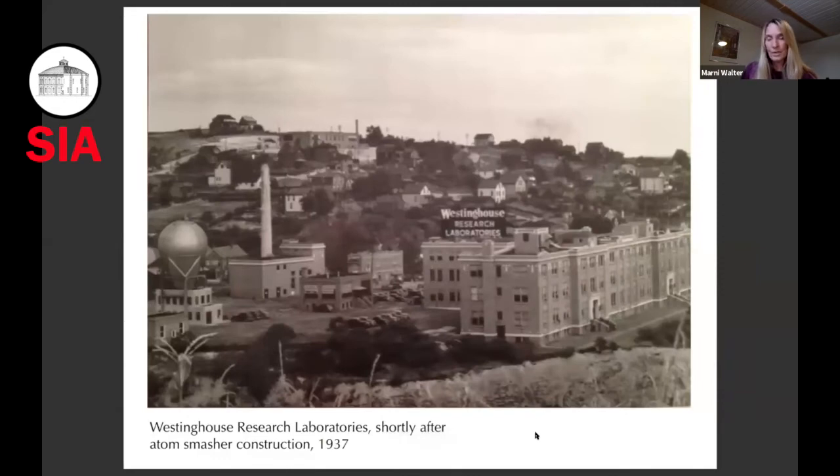The 1930s brought a lot of growth to Forest Hills and the research lab, so that by the late 1930s several new buildings and labs were added. It was in this time of growth and technological development that the atom smasher and the nuclear physics department were added. Specifically, the atom smasher is a particle accelerator of the type invented by Robert Van de Graaff in 1929 at Princeton University.